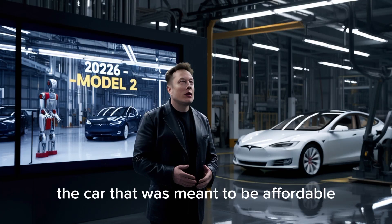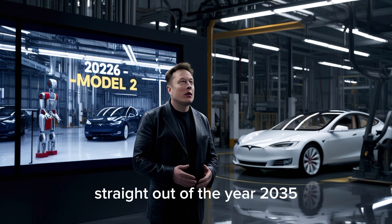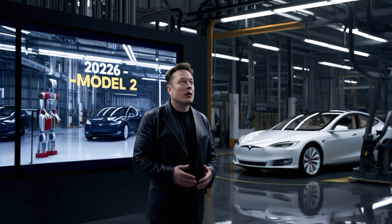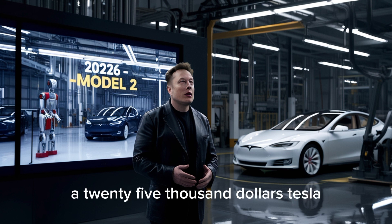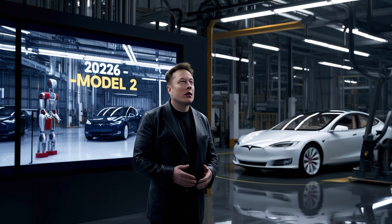No one saw this coming. The car that was meant to be affordable now looks like it just drove straight out of the year 2035. This is the all-new 2026 Tesla Model 2, and it's unlike anything we've ever seen from Tesla before. Cheap? Yes. Ordinary? Not even close. Elon Musk promised a $25,000 Tesla, and somehow this thing looks like it should be three times that price. What Tesla just unveiled isn't just another electric car — it's a complete shock to the industry.